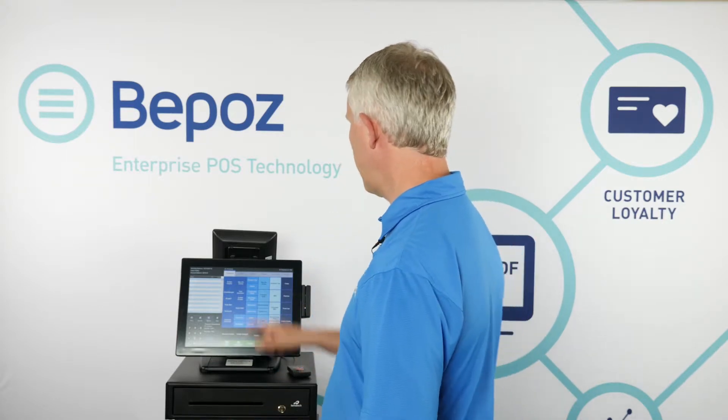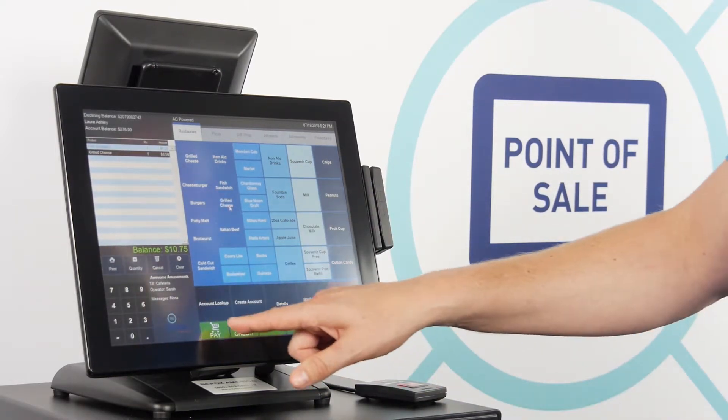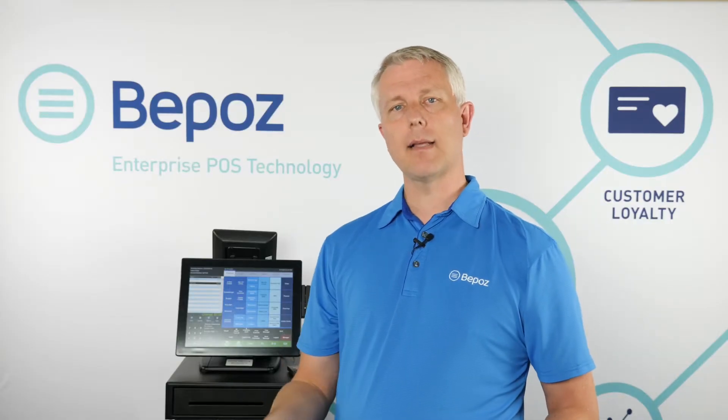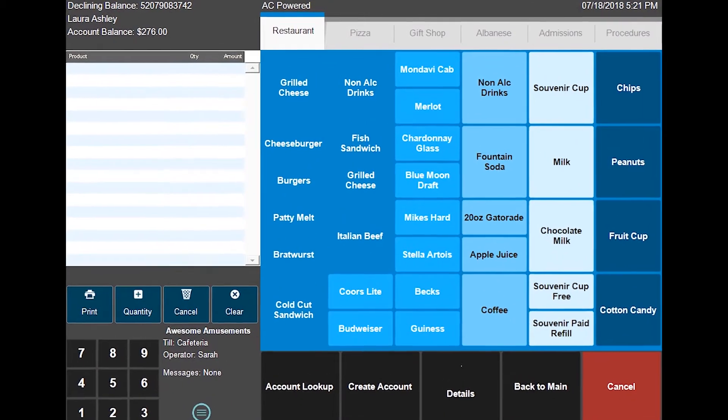I'll ring up some items for this person and charge them on account. If they have a declining balance, it will automatically deduct from that balance as if it were a prepaid gift card. If they have a payroll deduction, it will automatically export on the payroll period to the payroll service for the deduction.